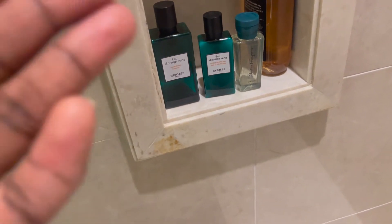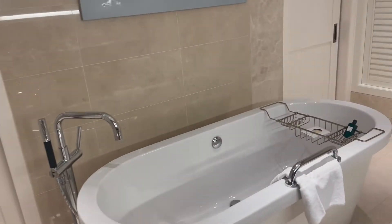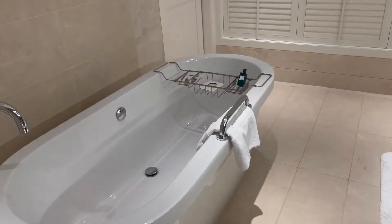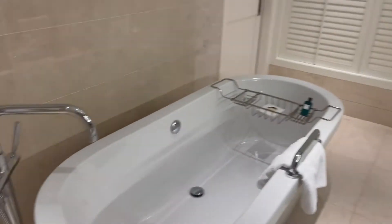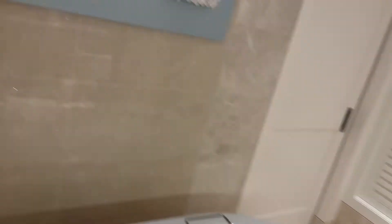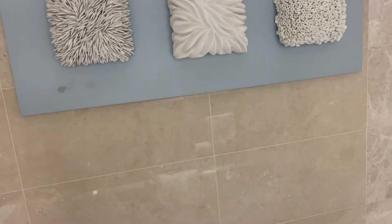We have some Hermès body shower gel, shampoo, and conditioner. I actually have a camera in the tub — you know, luxury vibes. On the other side of the bathroom we have a tub, so in case you want to relax and wind down you have that option. I've already used the tub a couple of times and I love it — I love to relax and wind down. We also have really nice art on the wall which is so cute.